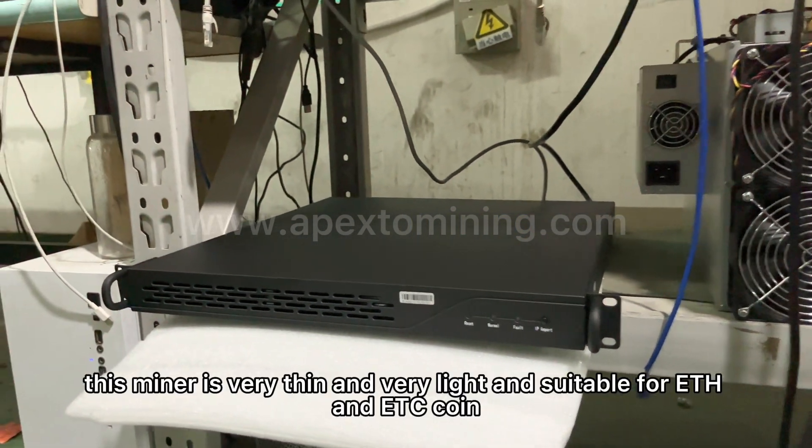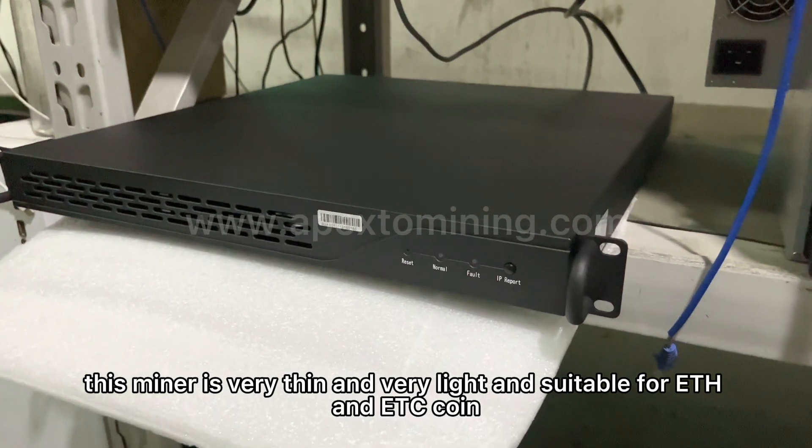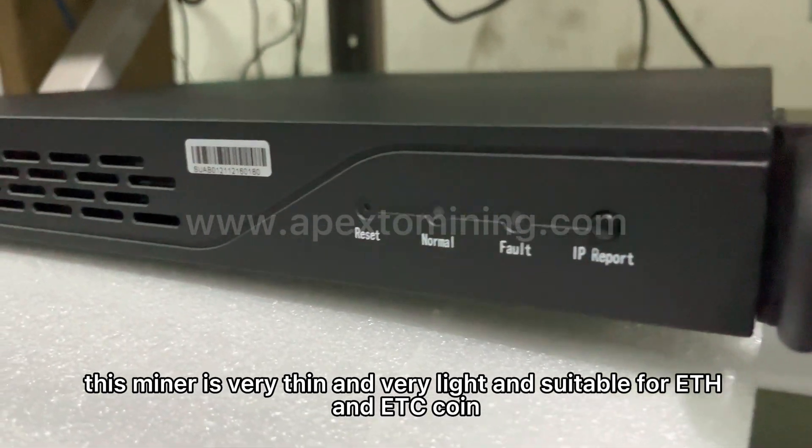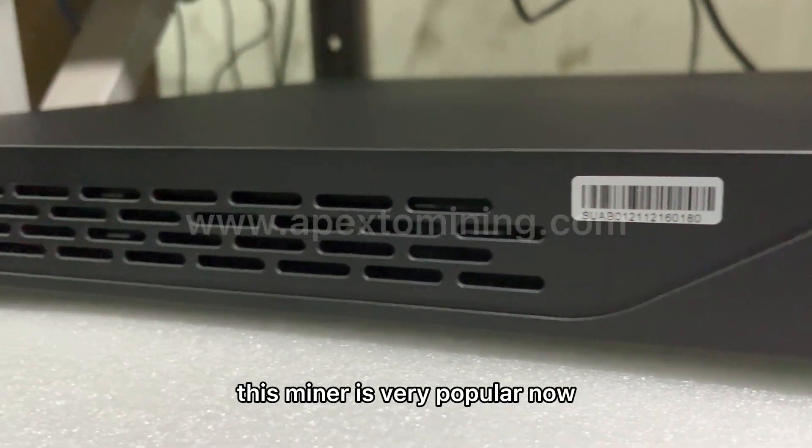This miner is very thin and very light. It's suitable for ETH and ETC coin. This miner is very popular now.